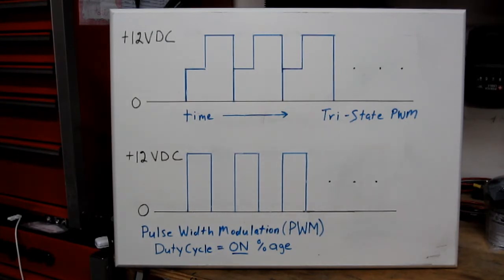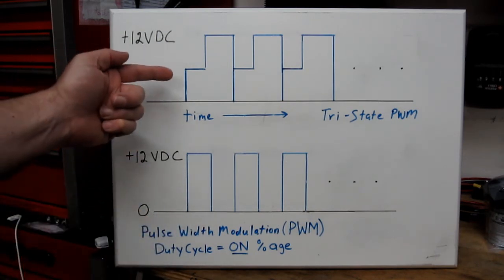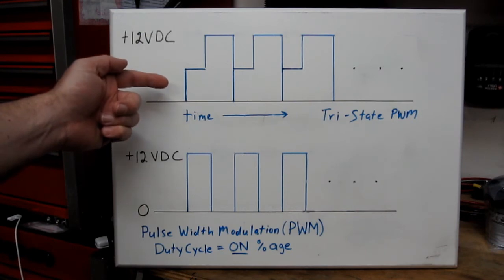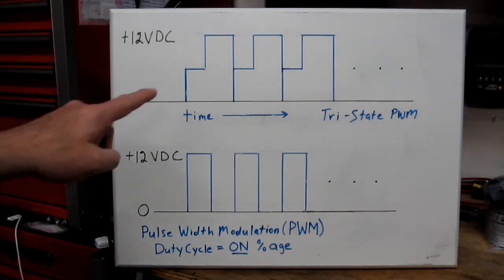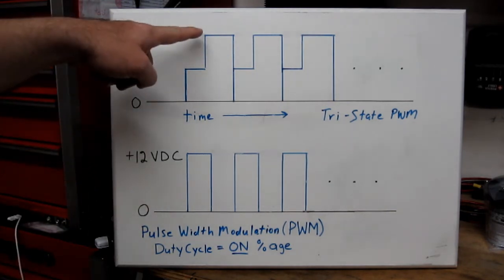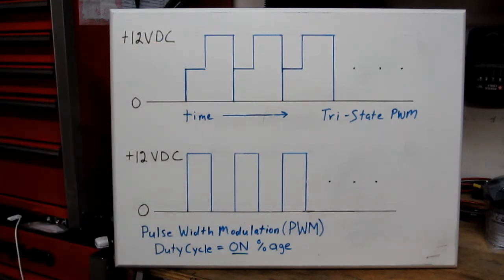If you pay close attention to the waveform you saw on the scope, you'll notice it doesn't look so much like traditional pulse width modulation — it looks more like this. What this is called is tri-state pulse width modulation, named because there are three states: off, on, and a state in between on and off at a different voltage threshold. That's really what's going on with the FPSC. The principle is the same, and I'm sure one of the reasons Aeromotive chose to do this was to minimize fluctuations in fuel pressure.